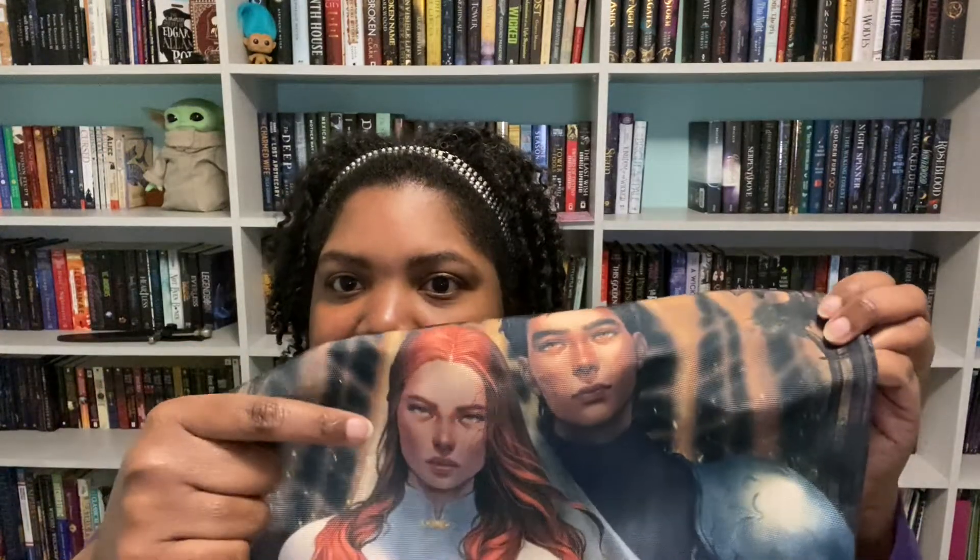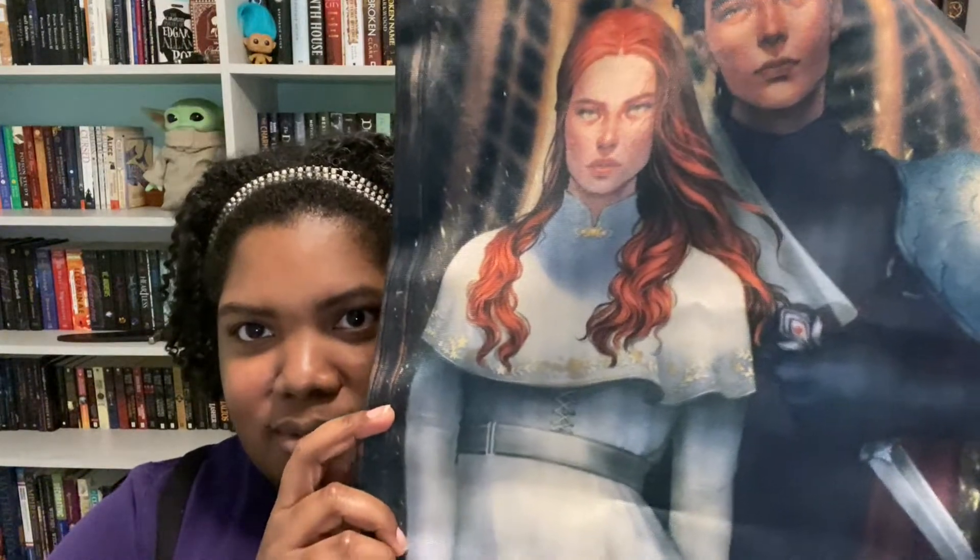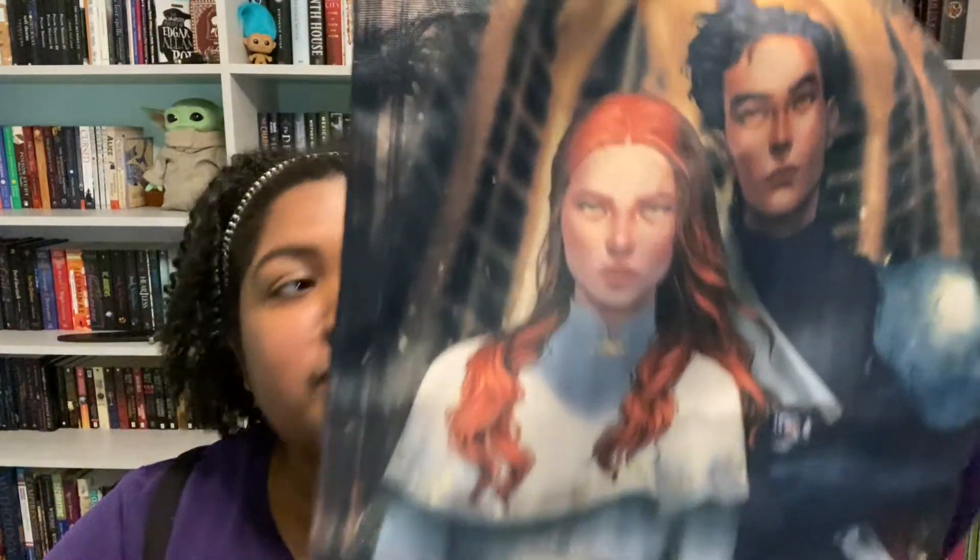The tote bag is inspired by the Blood and Ash series by Jennifer L. Armentrout. So that would be Poppy — I don't know who the guy is, I haven't read the book. I feel like I'm the only person making bookish videos who hasn't read it. Poppy looks cold though. I'll put this with my tote bag collection.